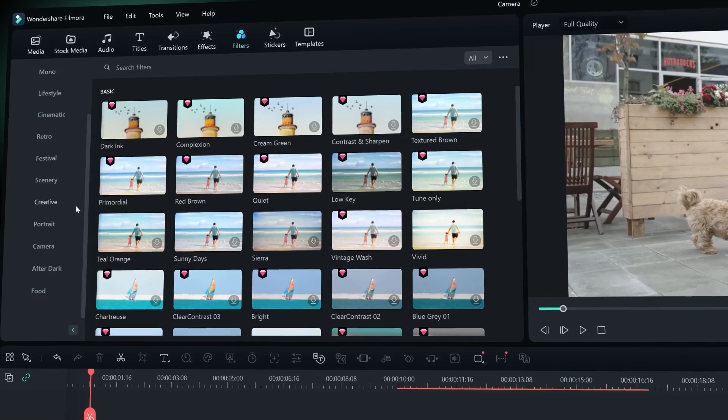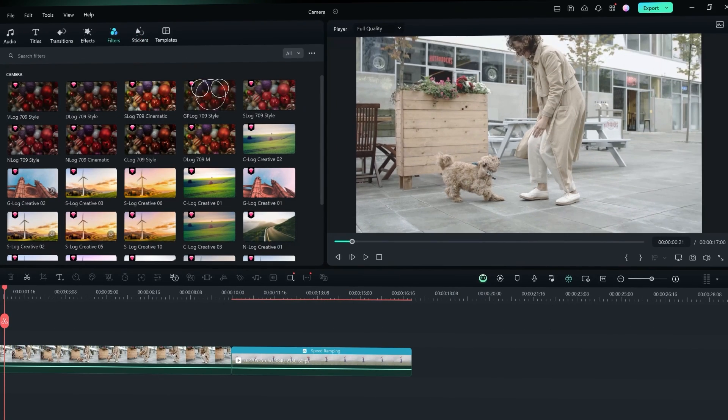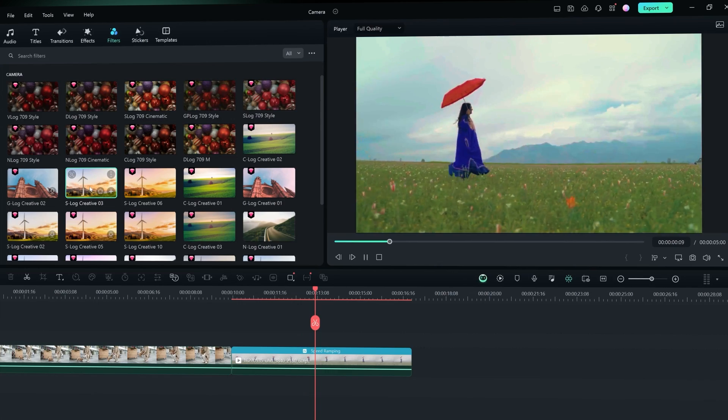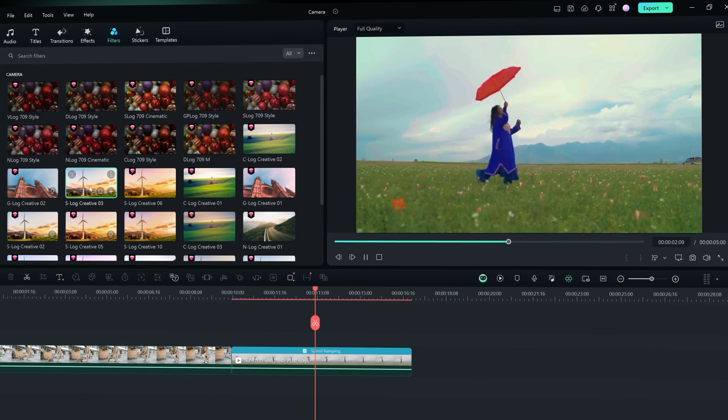Once you have found the perfect match, simply apply the LUT to your footage and watch the magic unfold. For users with professional cameras, Filmora's team of expert colorists have introduced new Rec 709 conversion LUTs, tailored specifically for professional camera formats like S-Log or C-Log.